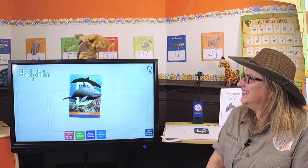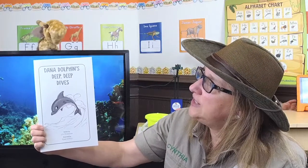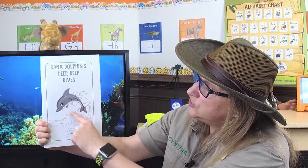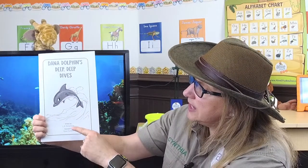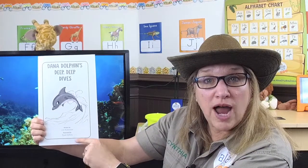It's story time! Get ready to hear Dana's story. So get relaxed. Okay, zookeepers — have you ever heard a story about dolphins before? We're going to read one right now. Here it is.